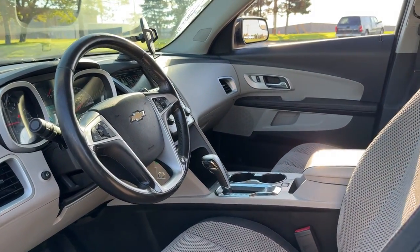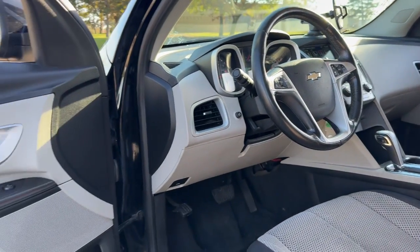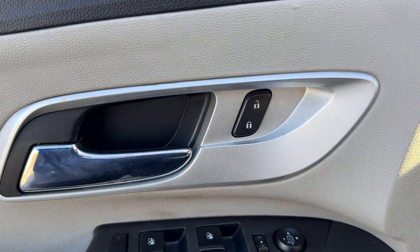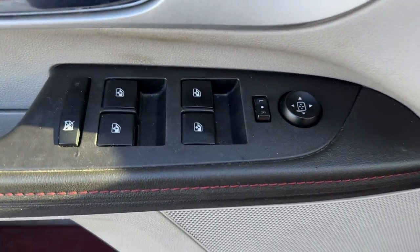The following are some of this vehicle's highlighted options: keyless entry, heated mirrors, backup camera, satellite radio, steering wheel audio controls, aluminum wheels.